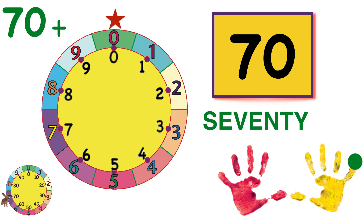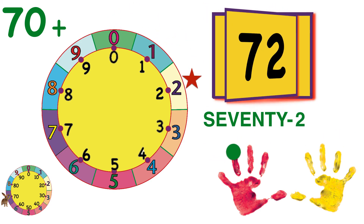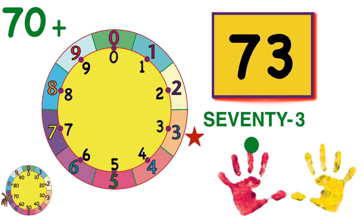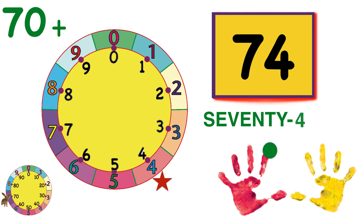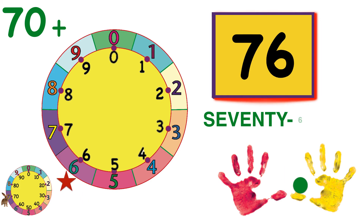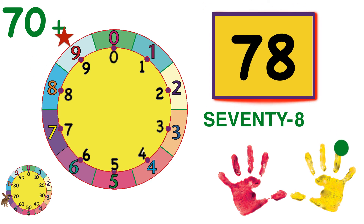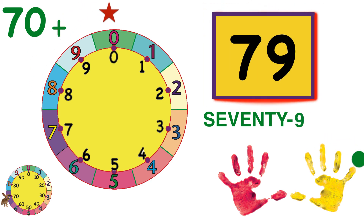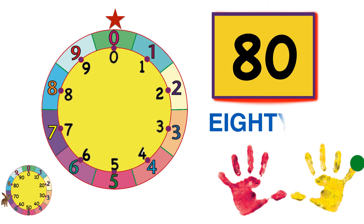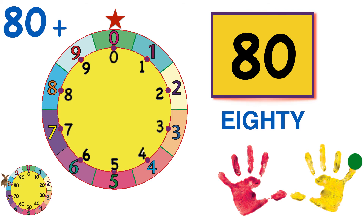Seventy-one. Seventy-two. Seventy-three. Seventy-four. Seventy-five — we're at the bottom. Seventy-six. Seventy-seven. Seventy-eight. Seventy-nine. And eighty. Round the wheel eight times, and Count Bunny goes to eight.